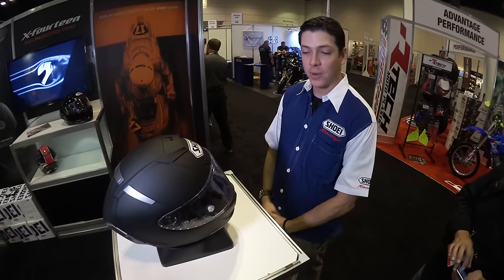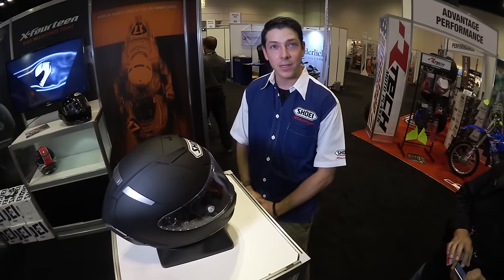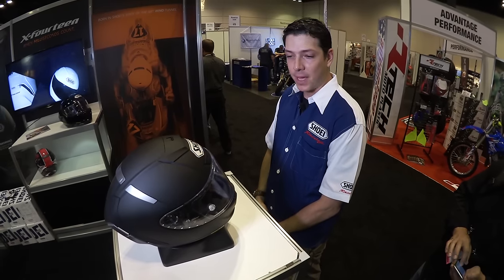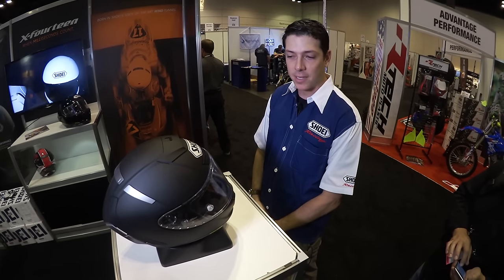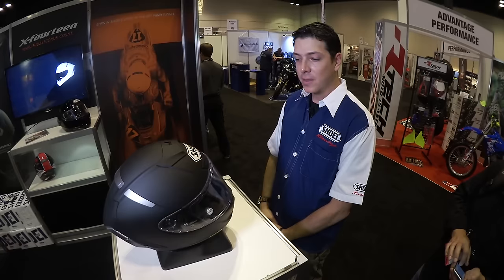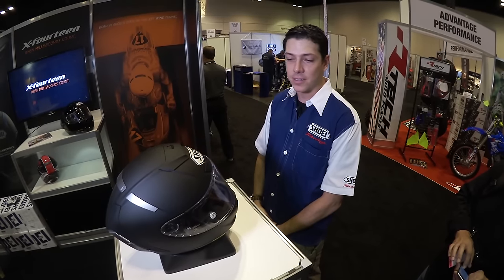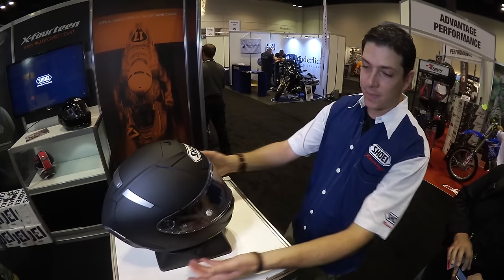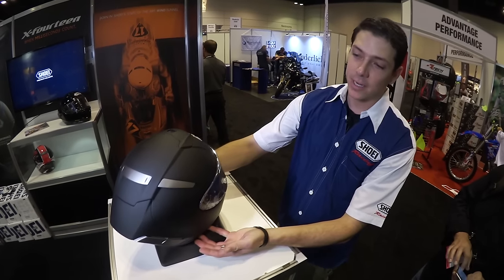The X-12, its predecessor, was a very aerodynamic helmet. It's taken Marc Marquez to a few championships along the way, and with all the new aerodynamics and advancements in performance, the speeds are always increasing and the performance of the helmets also have to keep up. So we have the brand new X-14 model here.